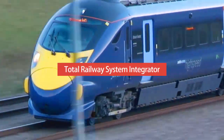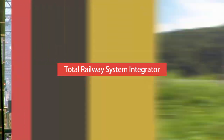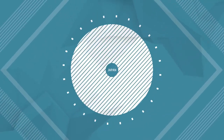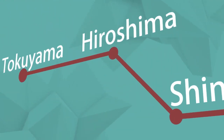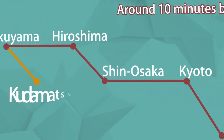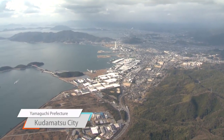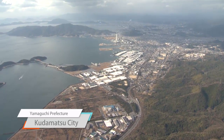As a total railway system integrator, Hitachi provides a wide range of services from railroad production to traffic control. There is a city in Japan that is a symbol of this very service. After a five-hour train ride from Tokyo Station, we finally get to Kudamatsu City, which is located in the southeastern area of Yamaguchi Prefecture.